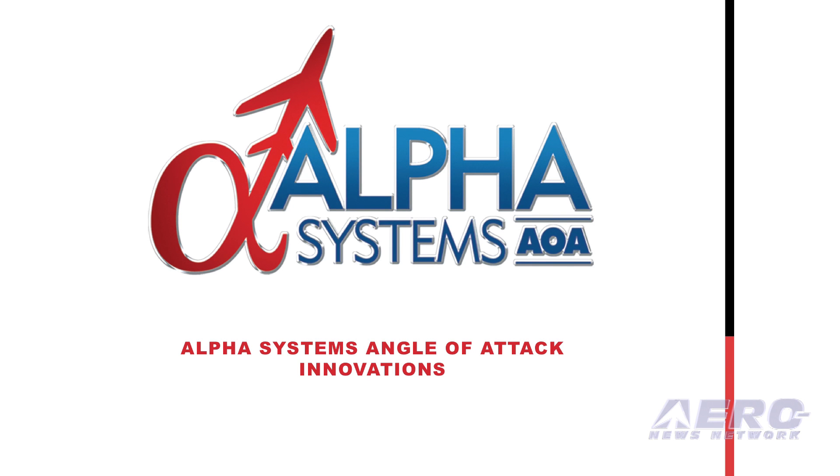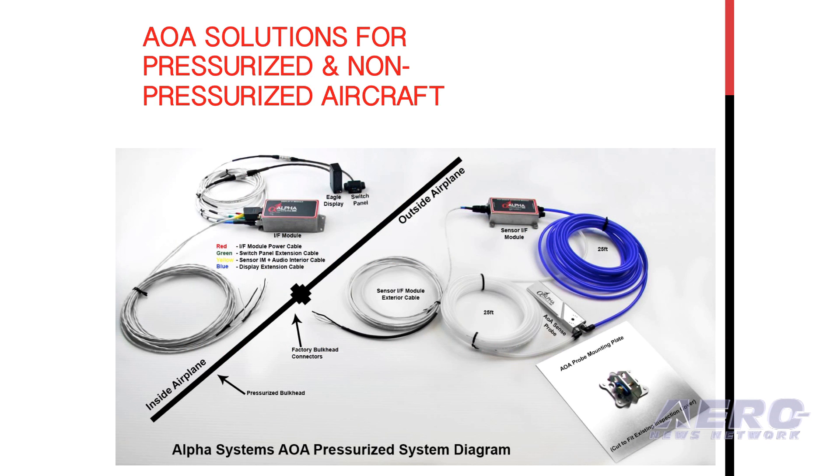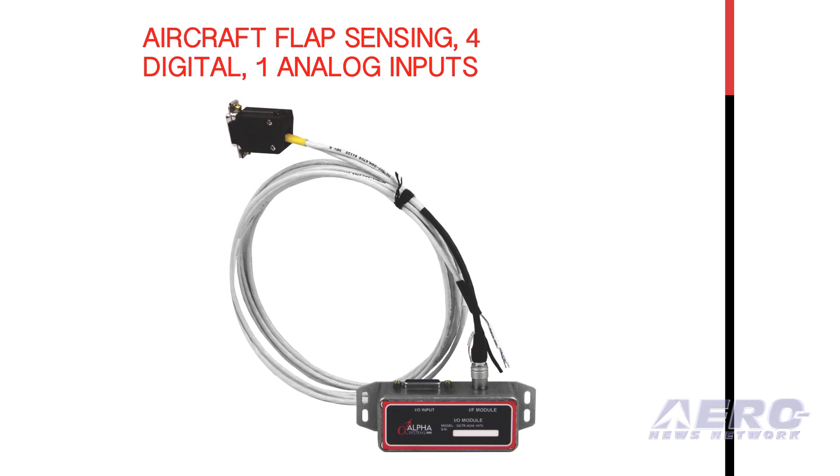Alpha Systems is proud to announce new features and kits for EAA AirVenture Oshkosh 2016. Alpha Systems has 19 years of continual innovations, listening to the needs of thousands of pilots, flight instructors, and OEMs to solve the most pressing problem in the general aviation community: stall spin accidents.